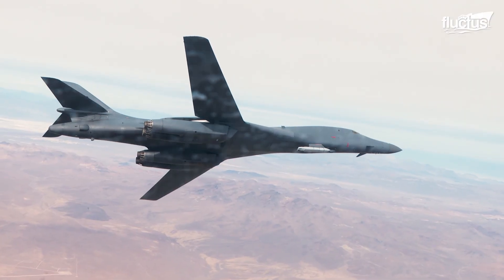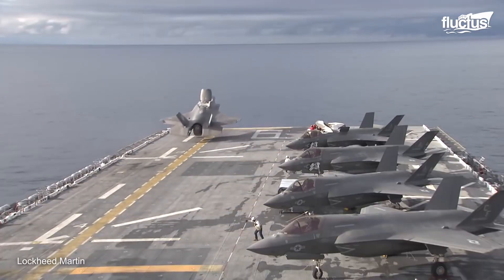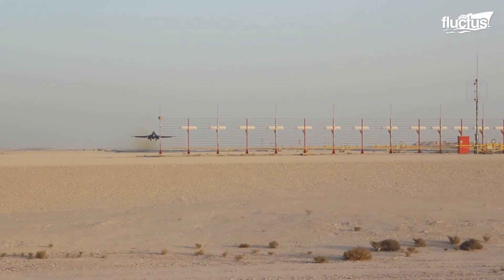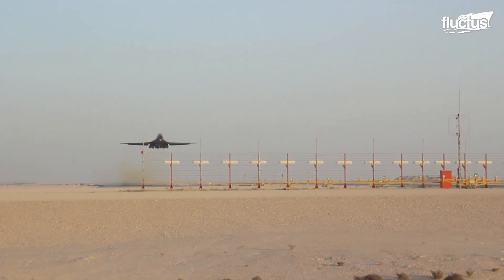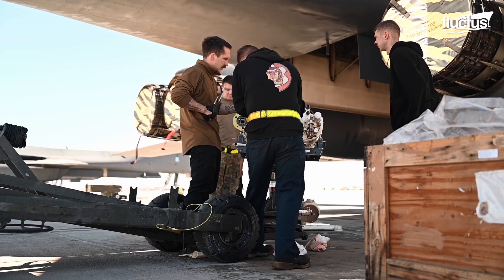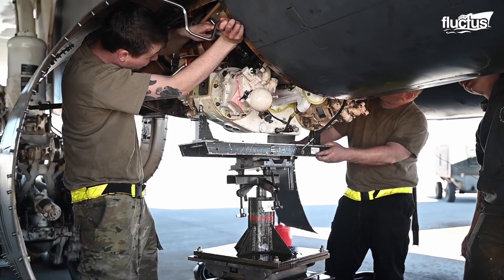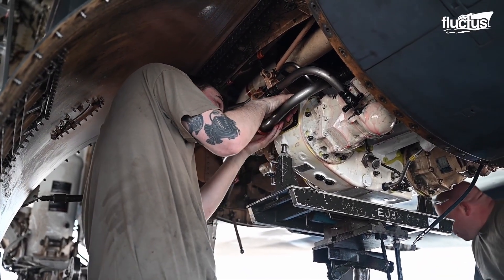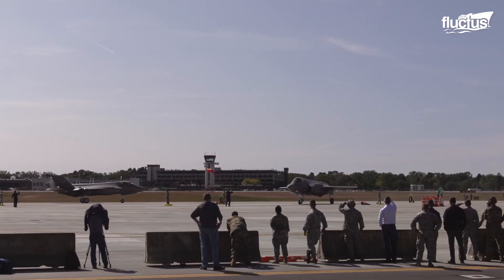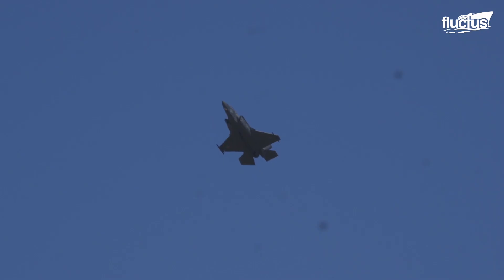The F-35B and B-1 Lancer are among the leading attack aircraft of the United States Air Force, which is why maintaining them is equally important. Both planes have powerful engines that must be tested and maintained regularly so that any fault can be detected and rectified immediately. Besides, the engine of the F-35 Lightning II is on the verge of being replaced by a much more powerful engine, and once that happens, no fighter jet in the world would be able to challenge an F-35 in an aerial battle.